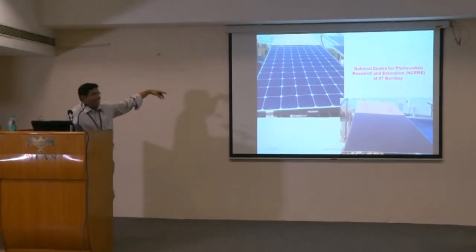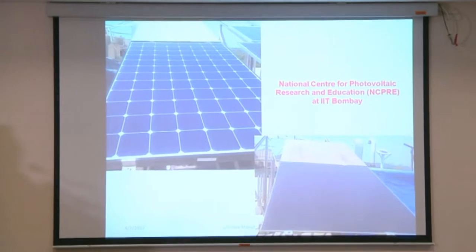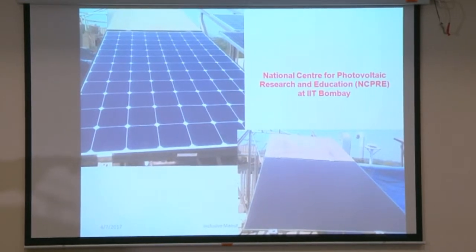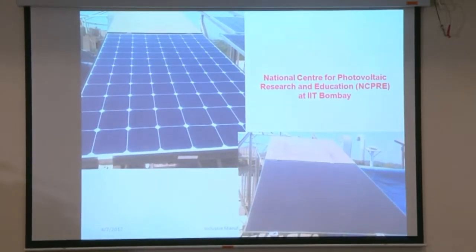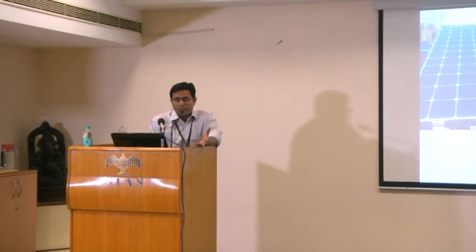The top one, though it does not look like a panel, is also a solar panel kept in open environment for one month without cleaning with any water. The bottom one is cleaned every day. This shows that though we get energy, cleaning itself is a very, very difficult job.